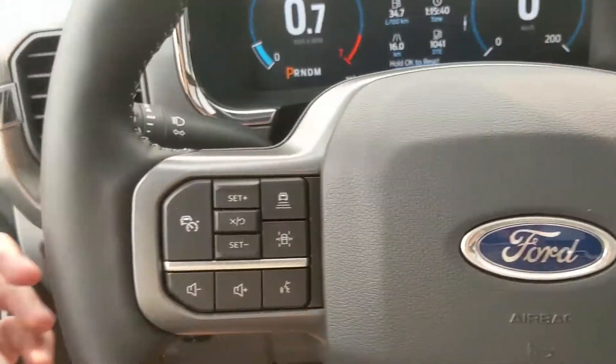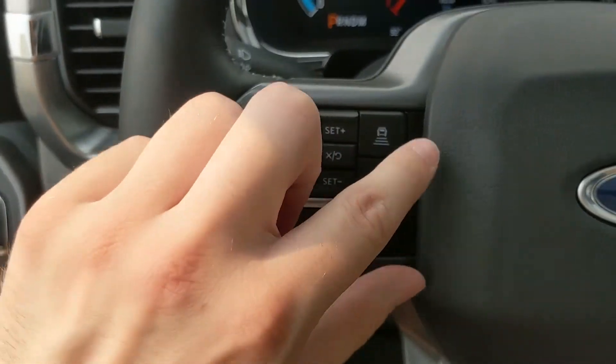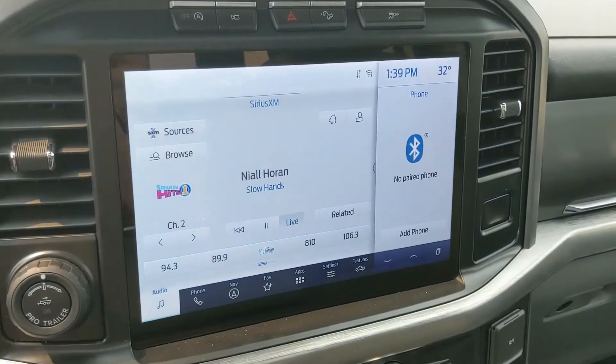Moving to the left side of the steering wheel, you have your cruise controls, lane keeping system, distance pacing technology, and hands-free phone and radio controls along the bottom.